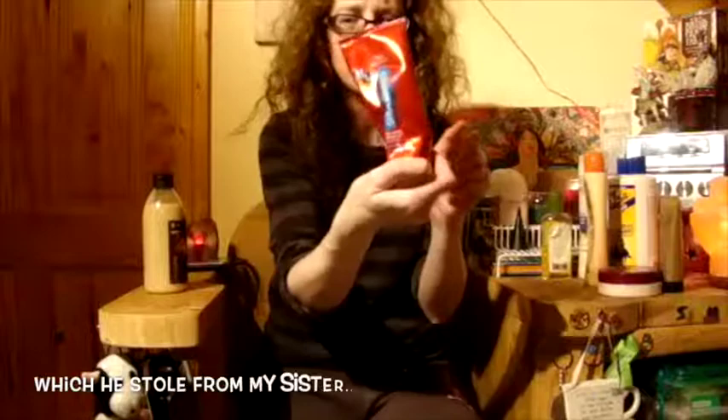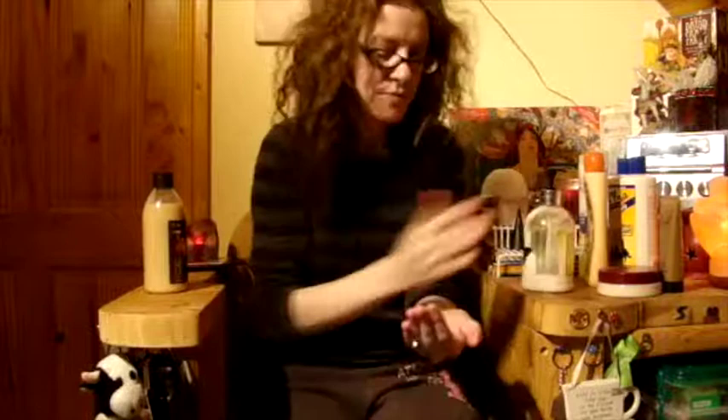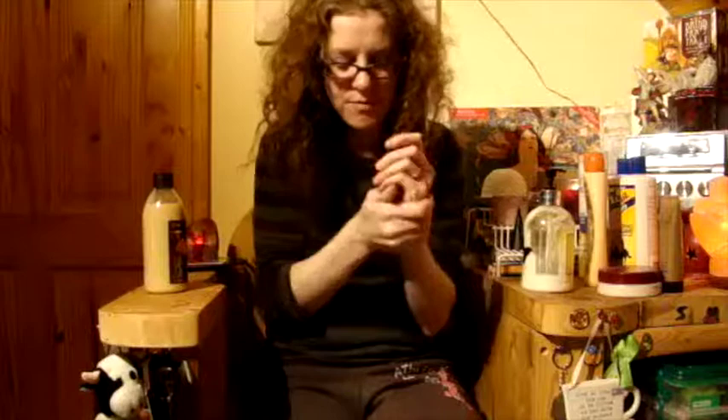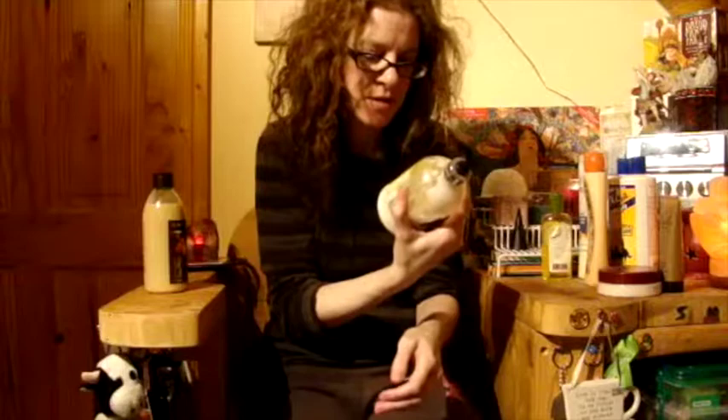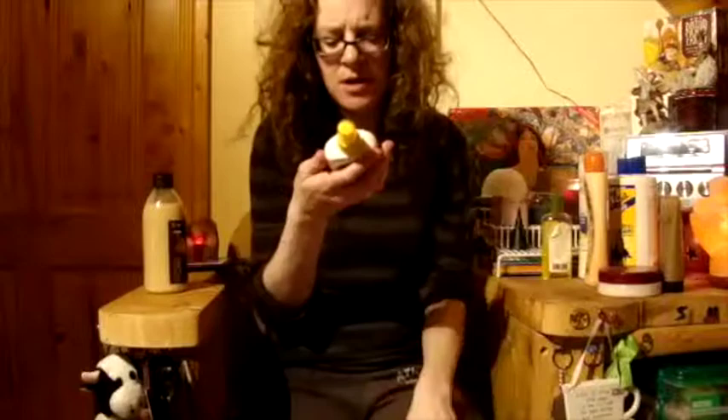That one's my husband's, so I'll put it back. Hand lotion — there's no smell on it, but I'll put it in the bathroom and somebody will end up using it.